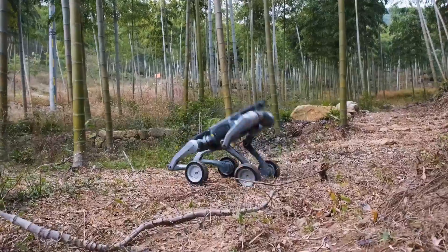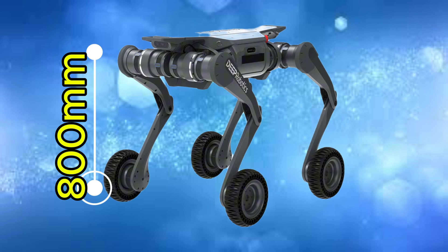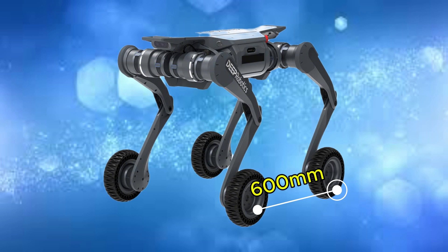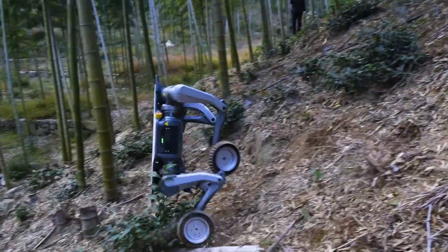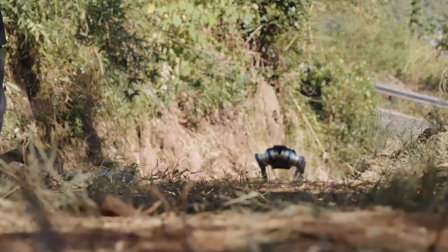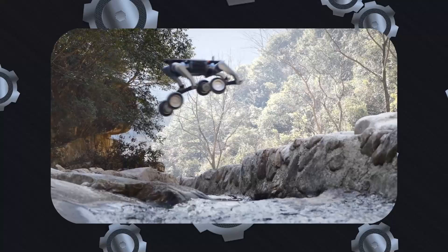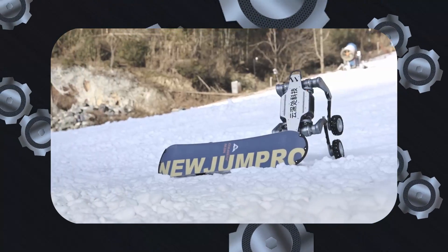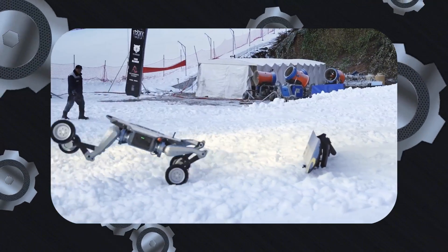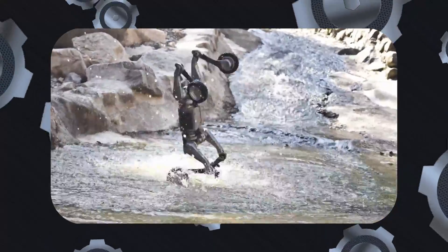Starting with the dimensions, this robot, while standing, measures 0.8 meters tall, 0.5 meters wide, and 0.6 meters deep — roughly 2.62 by 1.64 by 1.97 feet. It has a relatively small footprint, which allows it to maneuver in tight spaces with precision. It weighs 30 kilograms, which is about 66 pounds, meaning it won't be easy for a normal person to carry it around. But why bother carrying it when it can ride itself?